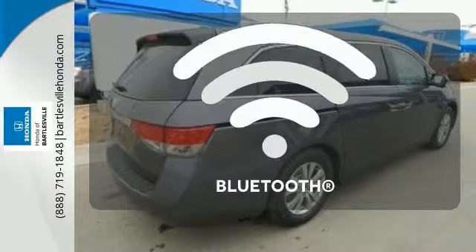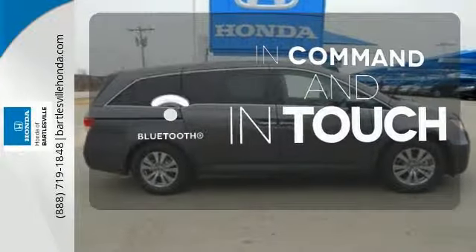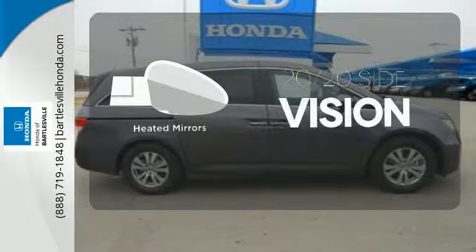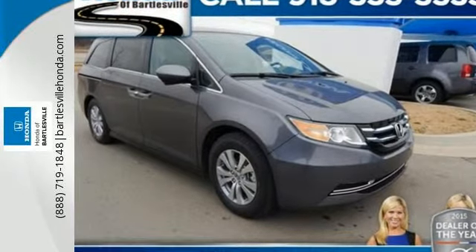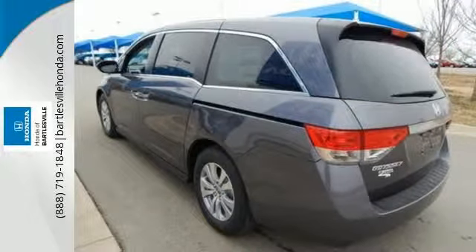Keep your hands on the wheel and eyes on the road with the Bluetooth. The heated mirrors let you see behind you without all the work. This 2015 Odyssey is both fun and functional. Check it out today.